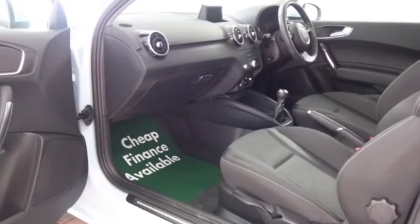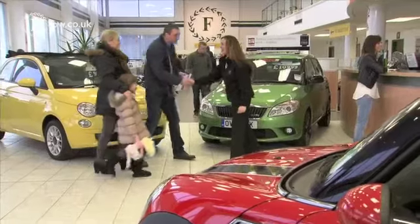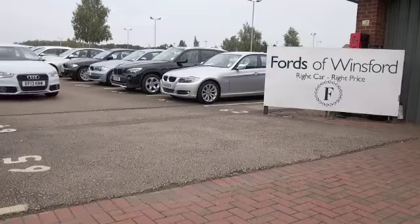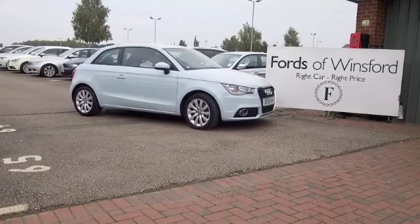If you fancy a test drive, why not ring and reserve? And if you bring your licence with you, you can have a test drive with no problem. Come and discover this great car for yourself at Fords of Winsford.